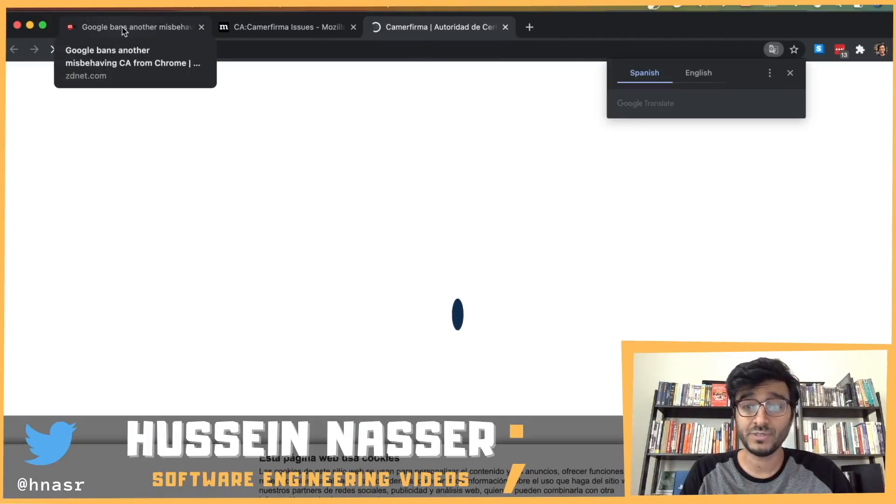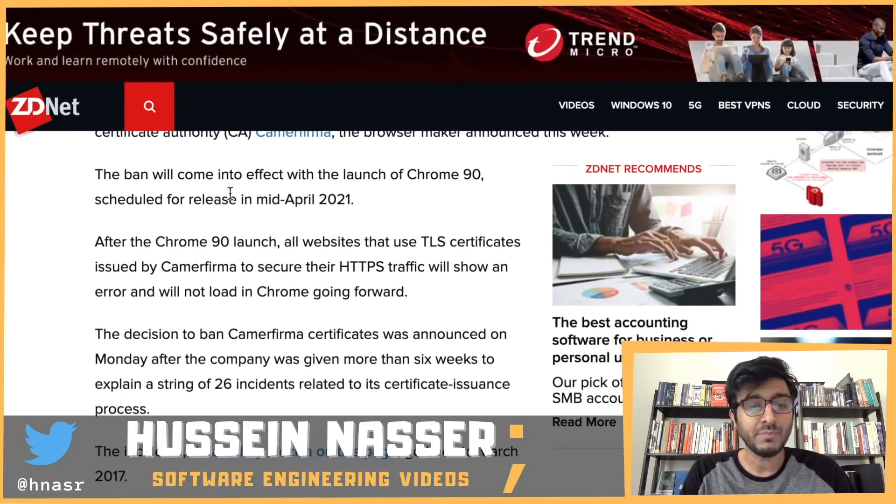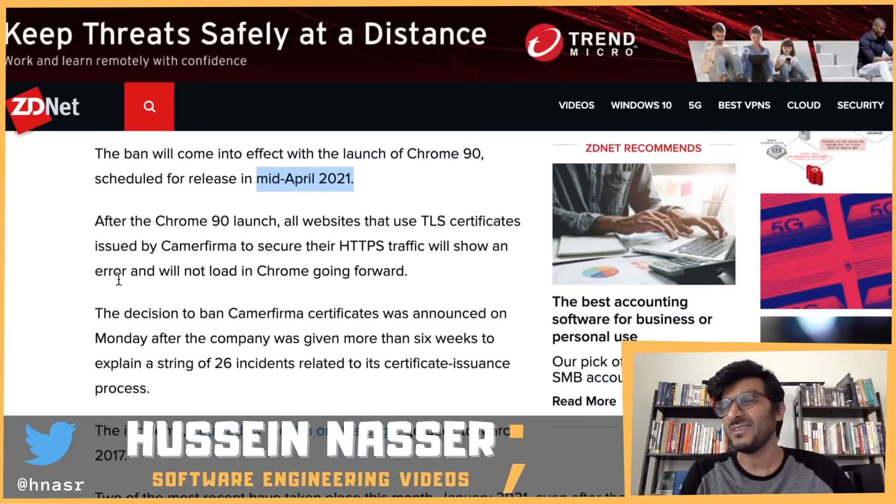Camerfirma is finally being banned as a certificate authority. The ban will come into effect with the launch of Chrome 90, scheduled for release mid-April 2021. So you still have time — if your website is signed by this certificate authority, it's time to find an alternative.